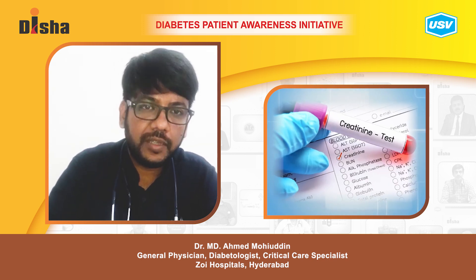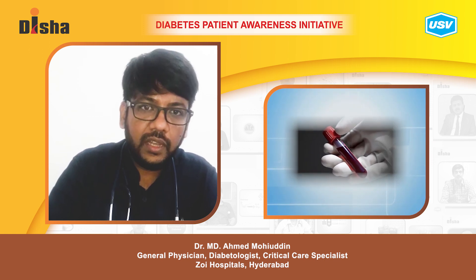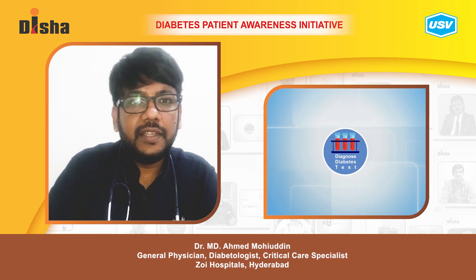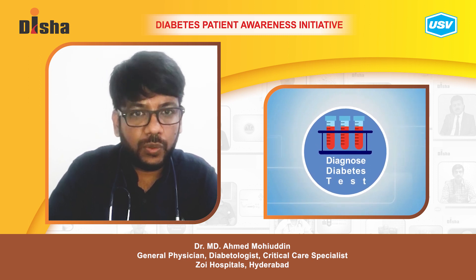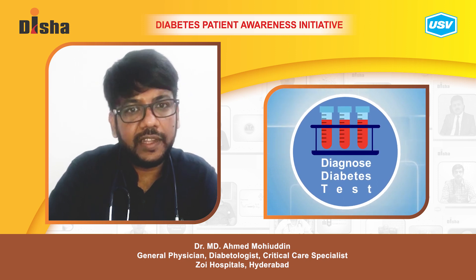The renal function tests include blood urea, serum creatinine, protein loss in the urine, uric acid, and electrolyte levels. Annual follow-up of these renal function tests and proteinuria in the urine will help us in the prevention of kidney disease.